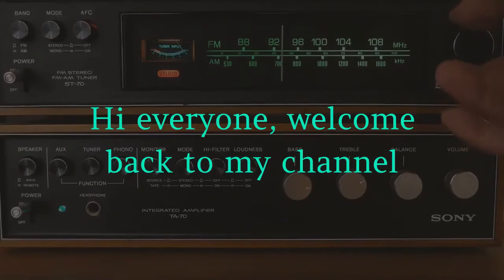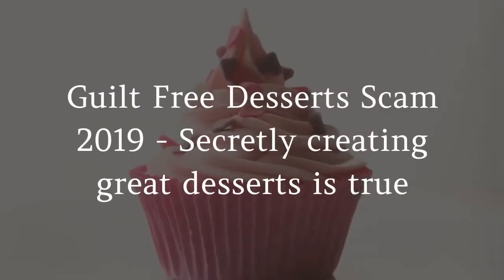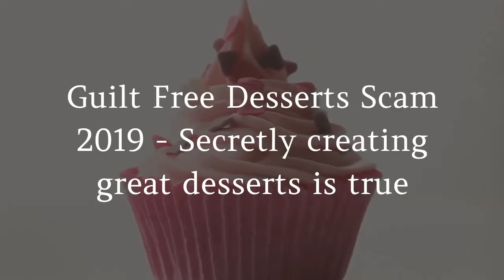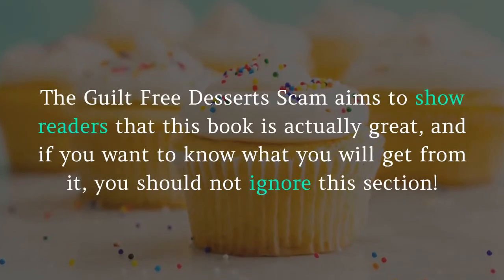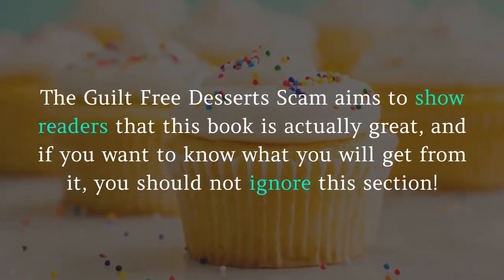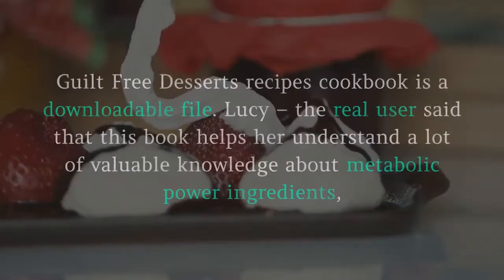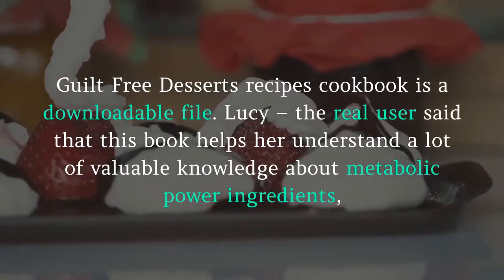Hi everyone, welcome back to my channel. This Guilt-Free Desserts review aims to show readers that this book is actually great. If you want to know what you will get from it, you should not ignore this section. Guilt-Free Desserts recipes cookbook is a downloadable file.